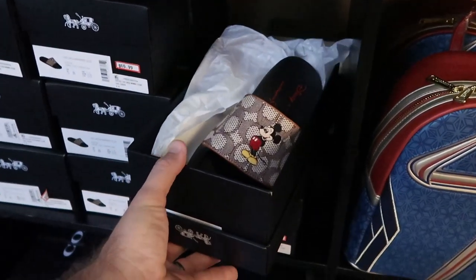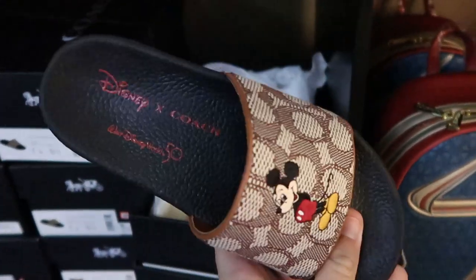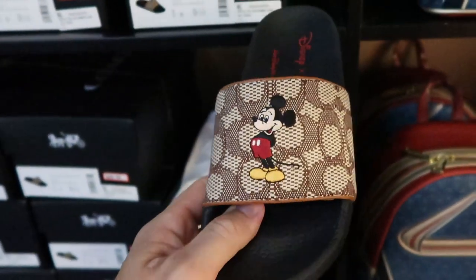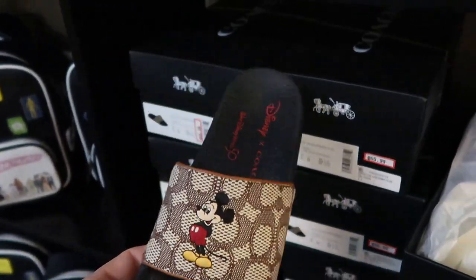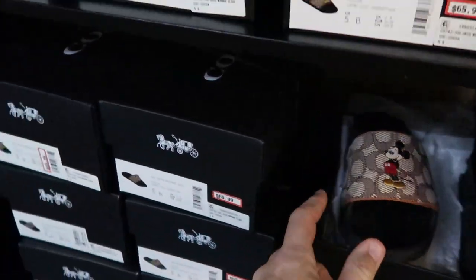I just made my way over to the back wall section and look at this — they have the Mickey Mouse Coach collaboration slides. They say 'Disney Coach Walt Disney World for the 50th' and have an embroidered Mickey right there. These are amazing — only $65. I love these, they are so neat.